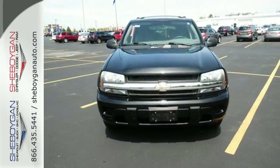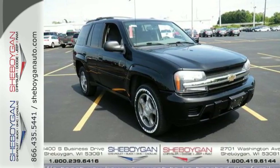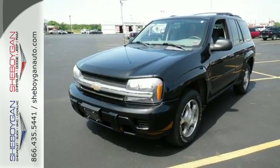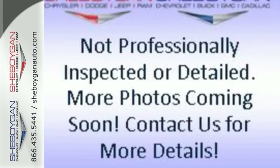It also has four-wheel vented anti-lock disc brakes, a potent Chevrolet engine, fully independent suspension, and rack and pinion steering. From its proven mechanical systems to its spacious and well-equipped cabin, this Trailblazer is a great buy.